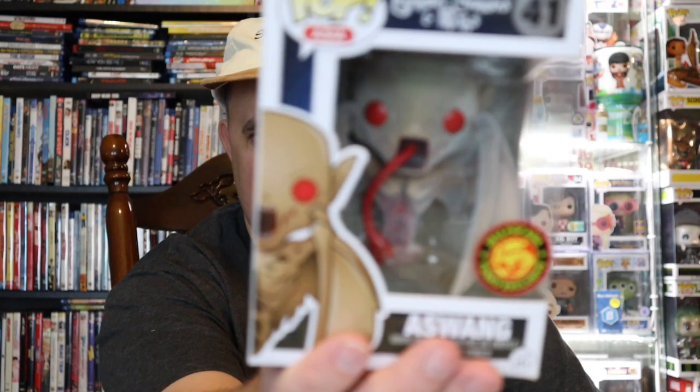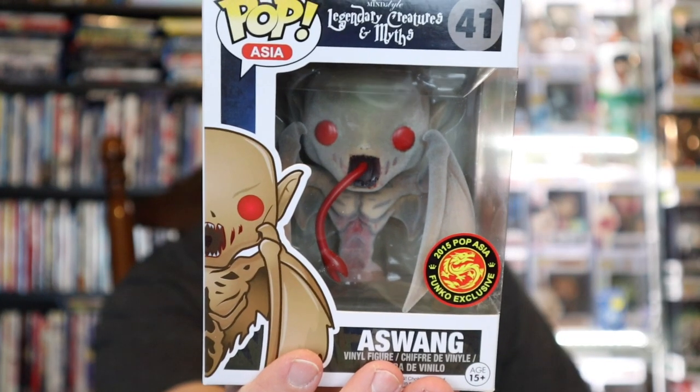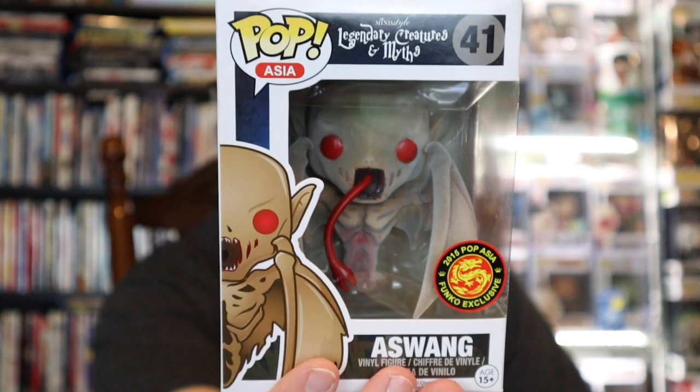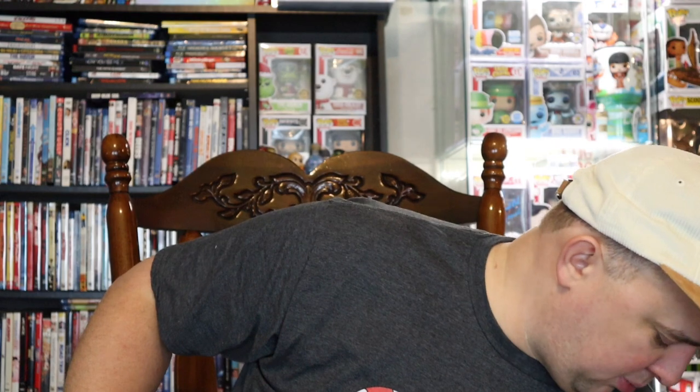A 2015 Pop Asia Funko exclusive from Legendary Creatures and Myths — it's As Wong, which is a vampire-like witch ghoul. As far as damage goes, not really much of anything — just a little ding up here. I'll have to look up the price on this one.